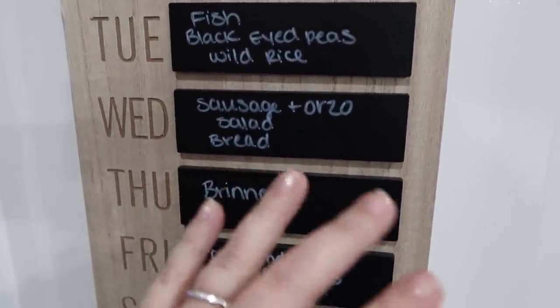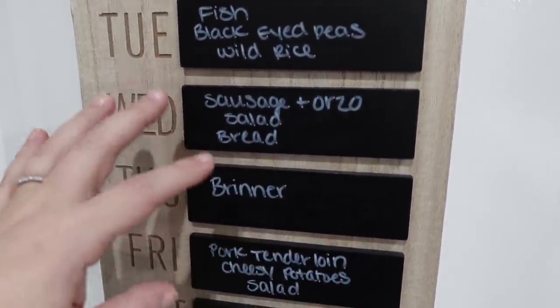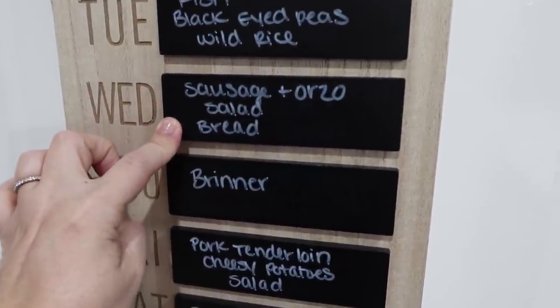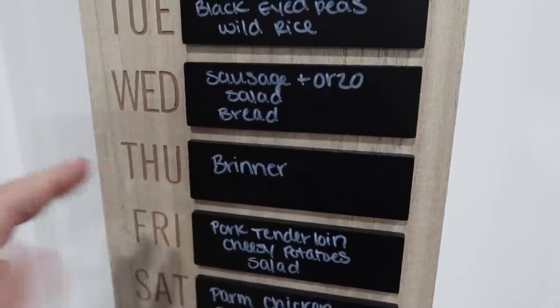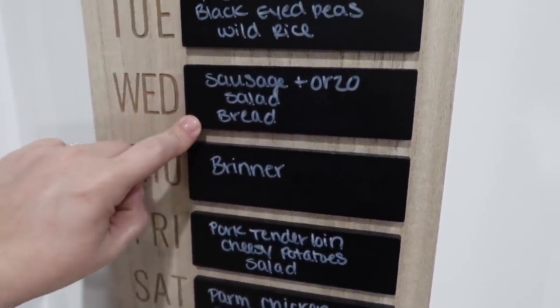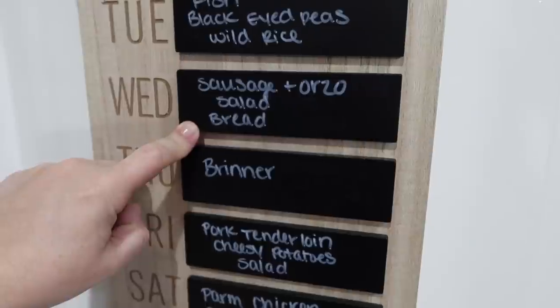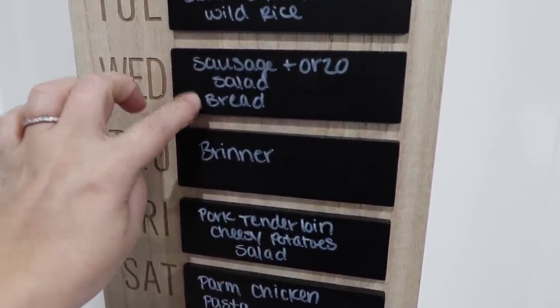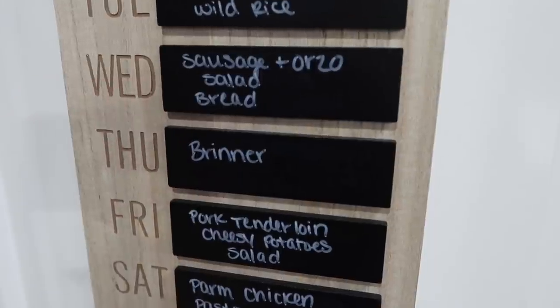Wednesday, we're going to have some sausage and orzo. And then I got those two bags of salad, so one of them I'll probably make for Wednesday. We still have plenty of bread that we can bake up to go with dinners. I think either the sourdough bread or the little mini baguette French loaf from Trader Joe's — one of those two I'll bake for this night.